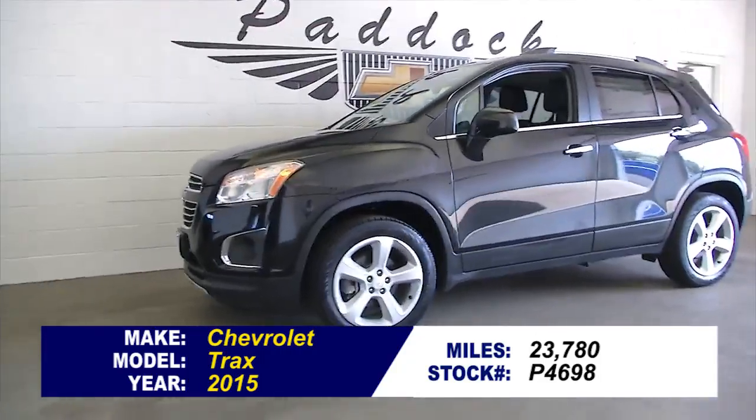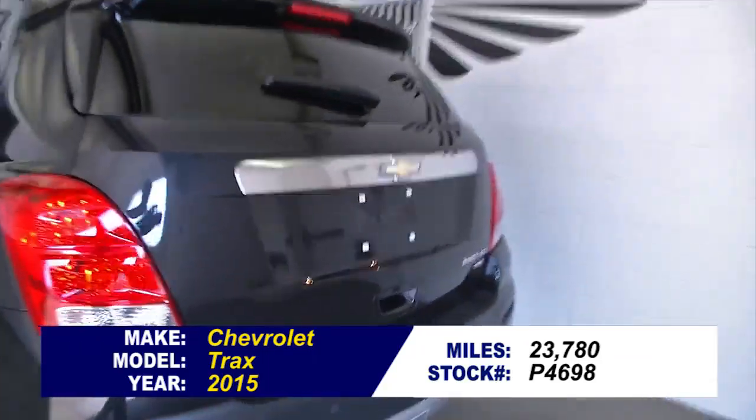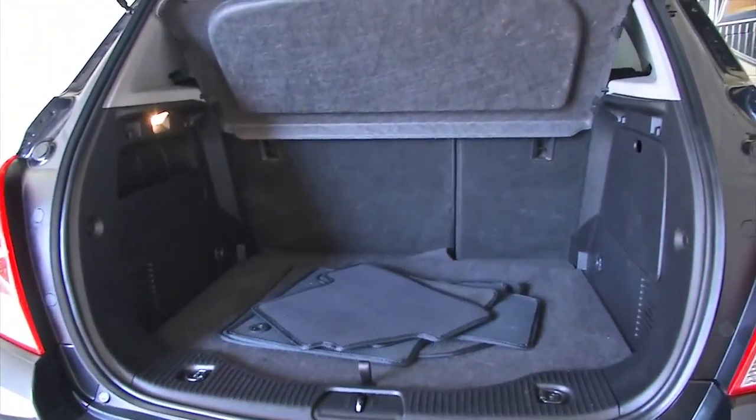Stock number P4698 is a 2015 Chevrolet Trax with just under 24,000 miles on it. This is an LTZ trim class, so this is going to be loaded up with lots of nice features. It's a one owner vehicle and this is certified pre-owned.